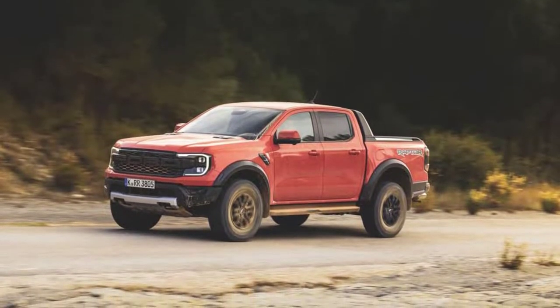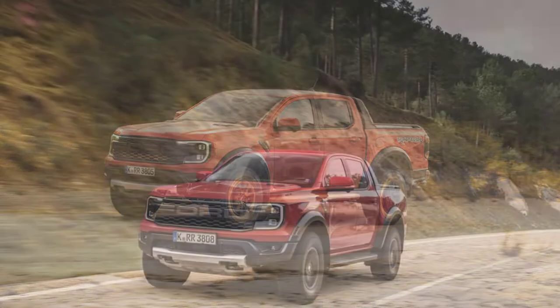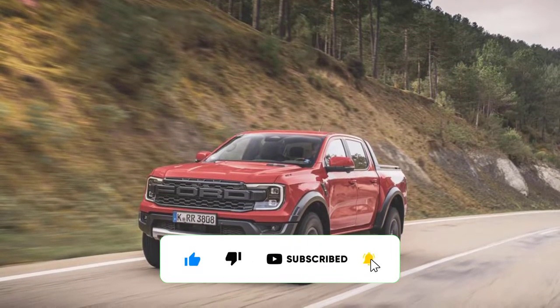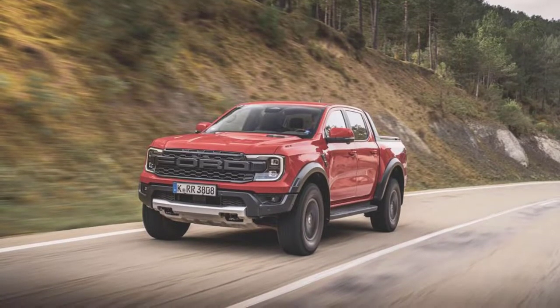Europe is where we had our first experience with the hotly anticipated new Ranger Raptor. The Euro version has much in common with the upcoming U.S. Ranger Raptor, which we expect to see next year, with the same styling and gravity-defying suspension featuring internal bypass dampers made by Fox Racing.